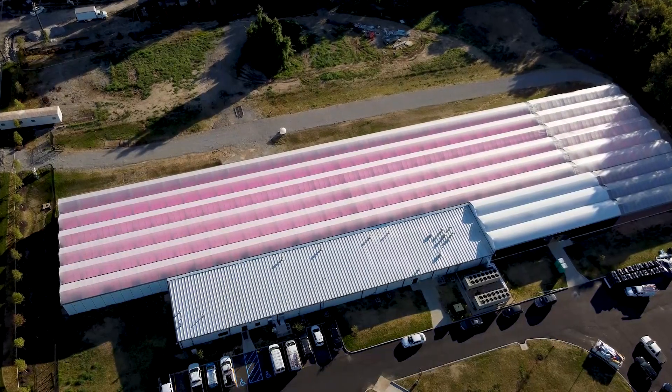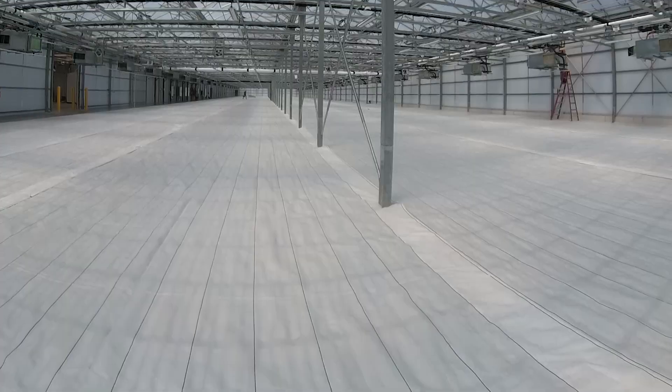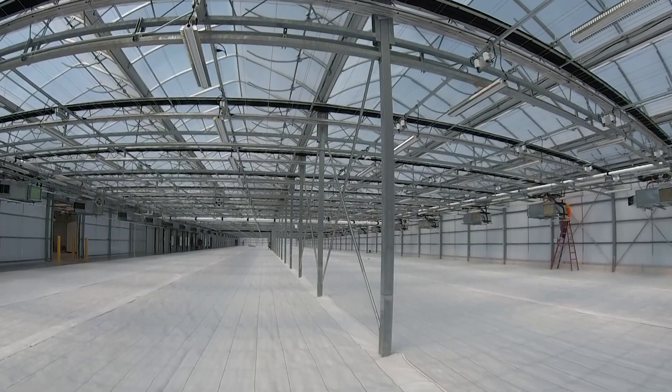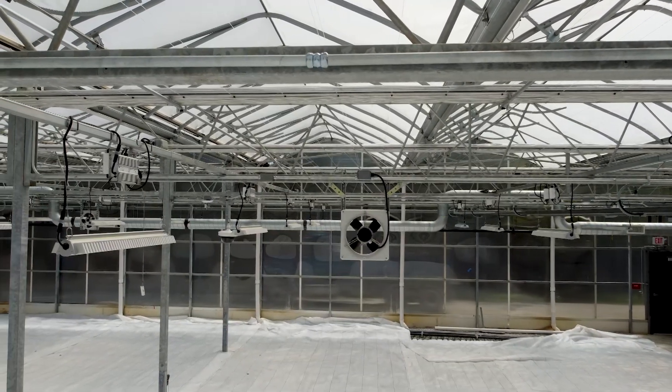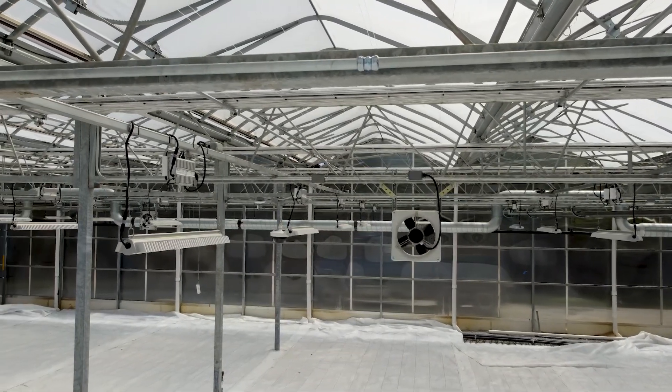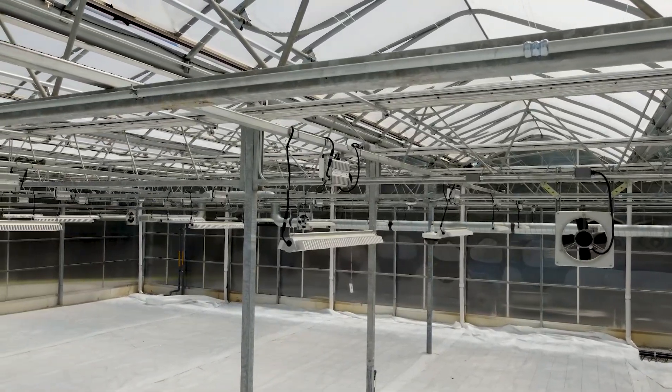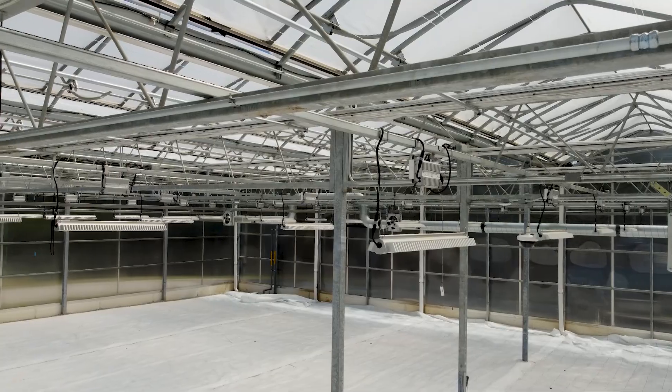The greenhouse is a triple peak, max cool design, offering superior natural ventilation with three roof vents per 42-foot span. The low profile roof allows you to go much higher under gutter, and the flat core truss system offers a lot of advantages with curtain installations and equipment hanging. It's a very clean design that lets in lots of natural light.